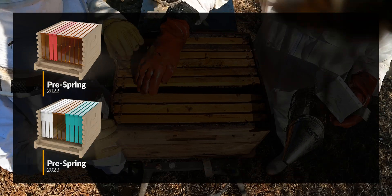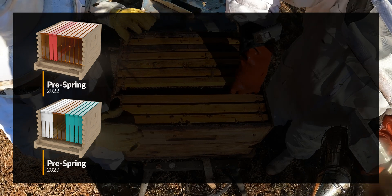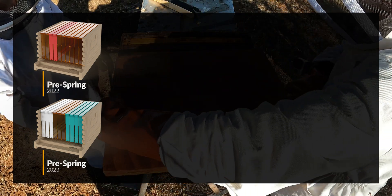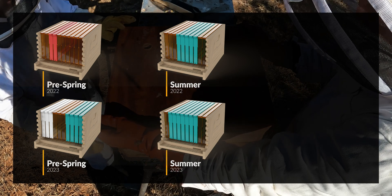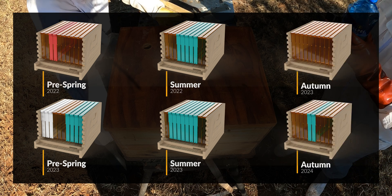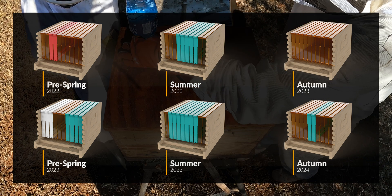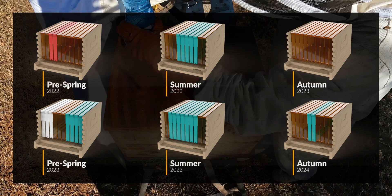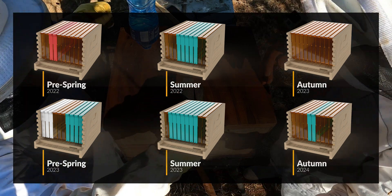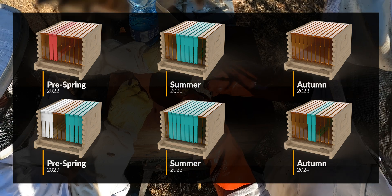I wanted to compare the season of 2022 against the season of 2023. The pre-spring in 2022 was very different to the pre-spring in 2023 because we had no queen in that box — there were queen cells. By summer 2022 we could see brood in the box, meaning they had created a new queen, and then in autumn there was no brood at all and they had stored honey in preparation for winter. We can see this is very similar to autumn of 2024. What's clearly evident is that this colony has got stronger and stronger over the two seasons, and we were fortunate enough that in the summer of 2023 we were able to harvest a really, really full super of honey.